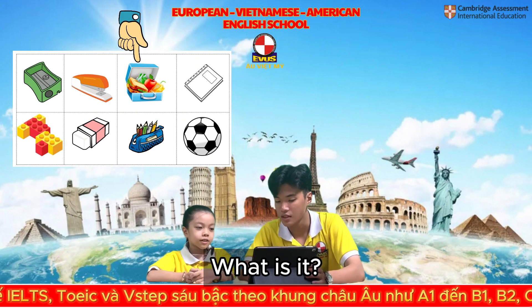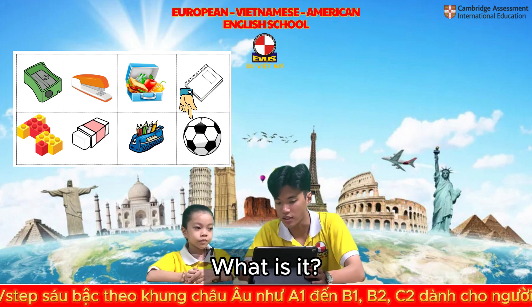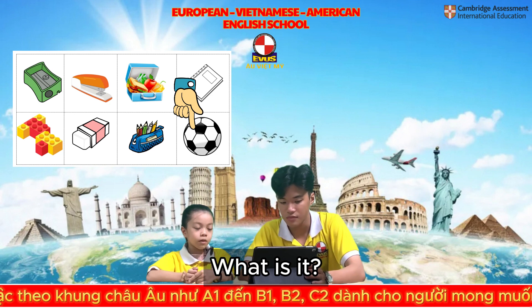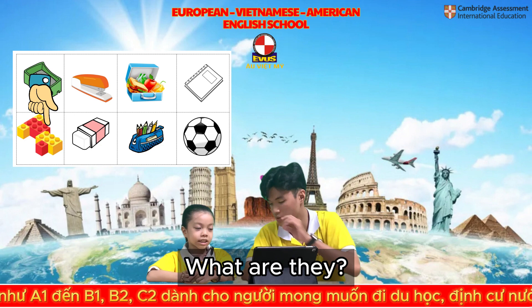It's a lunchbox. Lunchbox. What is it? It's a book. What is it? It's a soccer ball. Very good. And what are they? They are blocks.